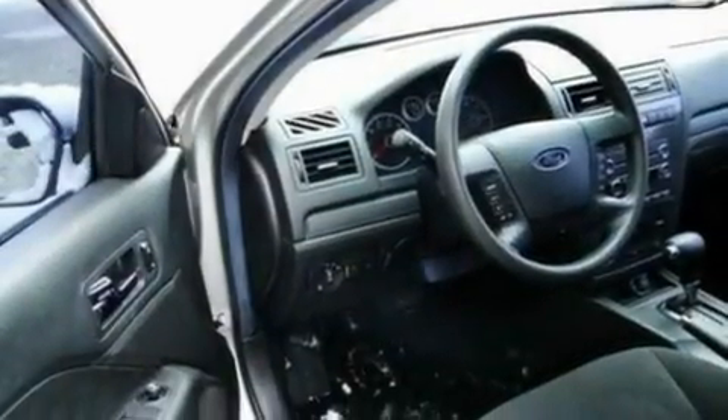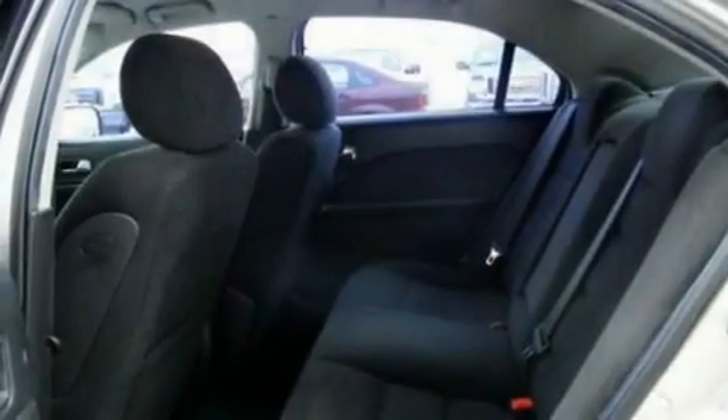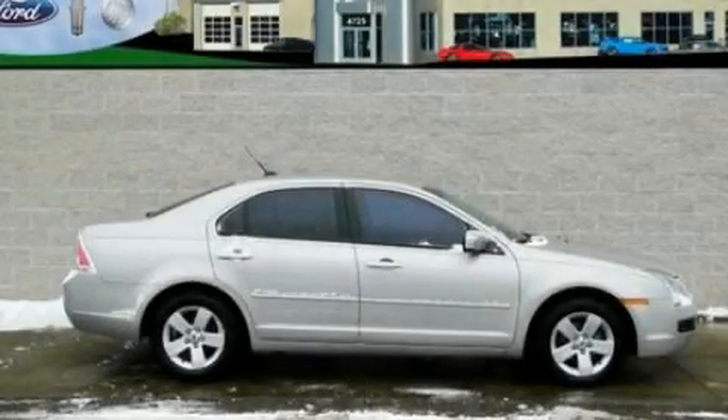Additional features include four-wheel independent suspension, alloy wheels, a low-tire pressure indicator, a CD player, and cruise control. Please call today to reserve this vehicle for a test drive.